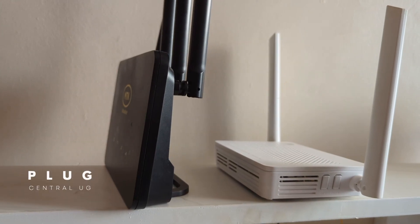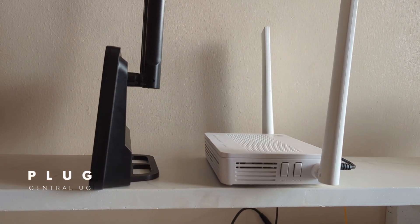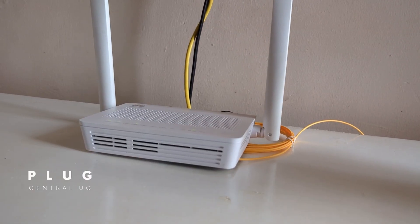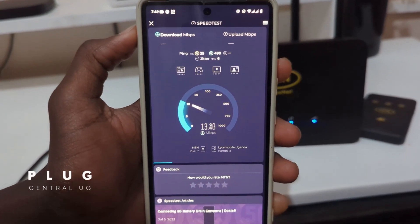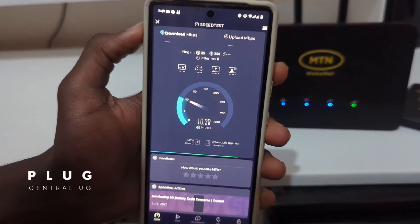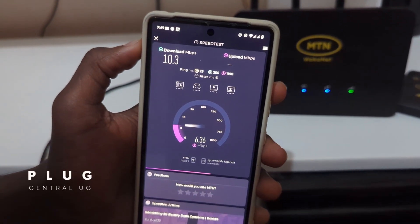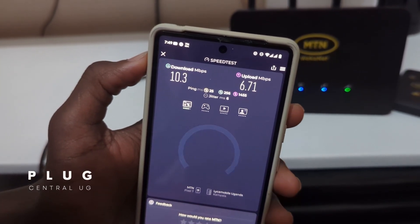Now let's do a speed test for both routers to see which one is better for streaming, gaming, working online, or running a small business. We'll use the 10 Mbps plan at 130,000 on the 4G router and the 60 Mbps plan at 130,000 on the fiber router. Starting with the 4G router, the speeds start off by spiking at first, then stabilize around 10 Mbps for download and a bit lower for upload at about 6 Mbps. The speeds will vary depending on your location and time of day.